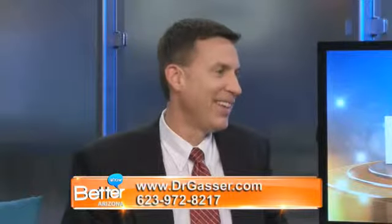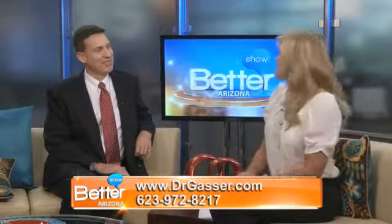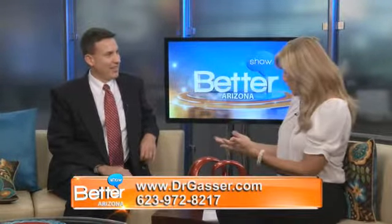Hi, I'm Gina Salazar, welcome back to the Better Arizona Show. Our smiles say so much about us, but when our smiles aren't as beautiful as we'd like them to be, we often don't feel very good about ourselves. That's why we've invited Dr. Gasser here from Gasser Dental Corp. Welcome, great to be here.